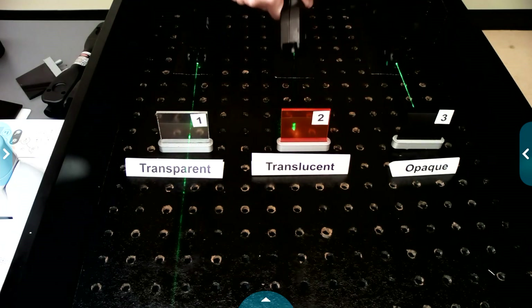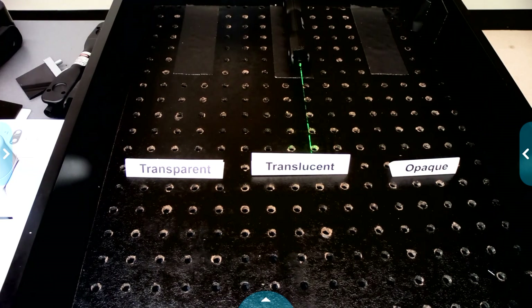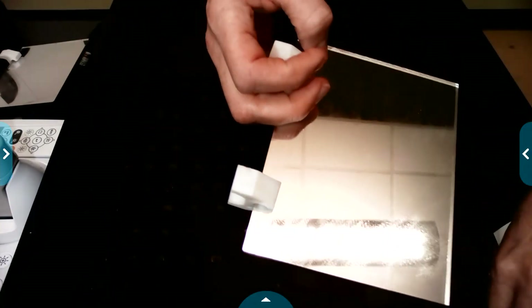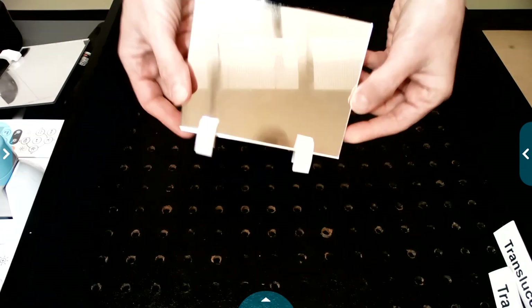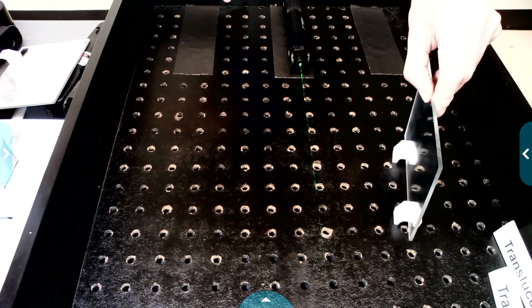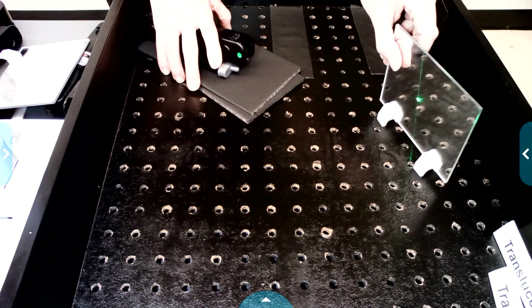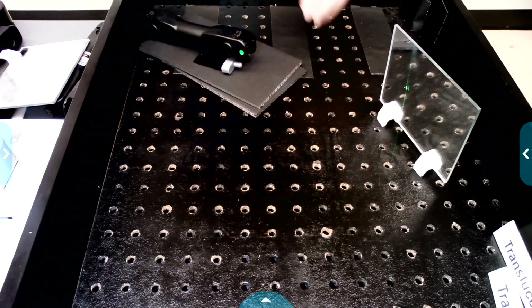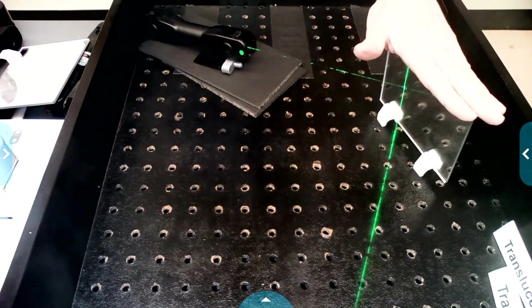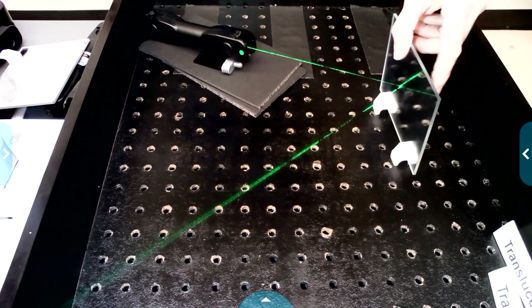Now I want to try a different material using just one laser to see what happens when we shine our light on it. This material — you might have it at home, maybe in a bathroom — does something special when light hits it. I'm going to shine the laser on it and use my spray so we can see it. The laser light is bouncing off of it — it's reflecting. This is a mirror, and mirrors reflect light, which means it bounces off or changes direction.